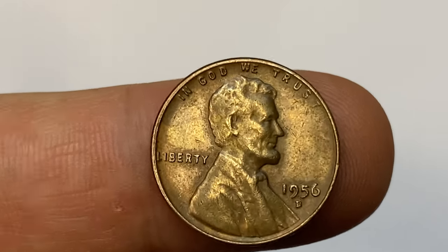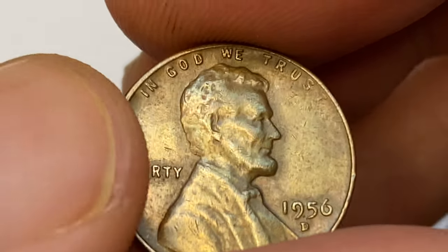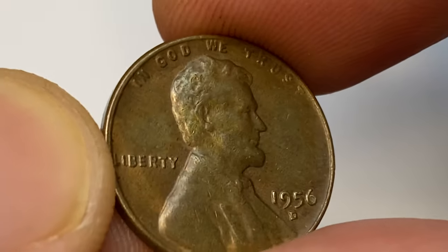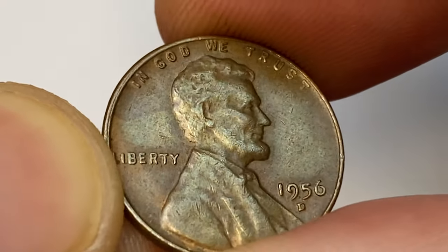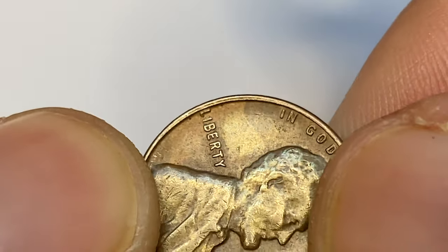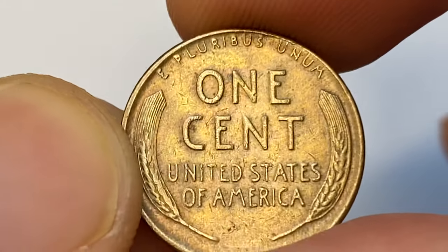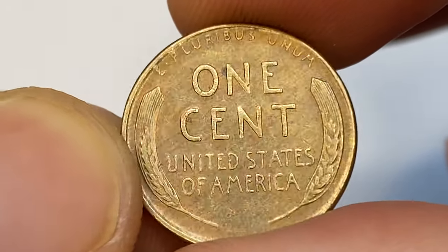The circulated specimen in brown condition is from our penny collection. Device elements are well struck except for light softness seen on Lincoln's head, and the surface displays no large contact marks. The coin is slightly off-center struck towards the southeast. Here we can see doubling on the western collar. The reverse side displays light to medium wear on the wheat ears and some letterings are abraded. A penny in such circulated condition can be sold for two to three dollars on the internet.